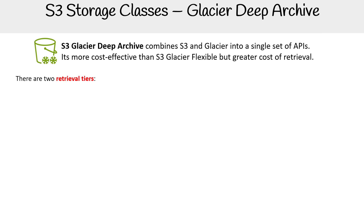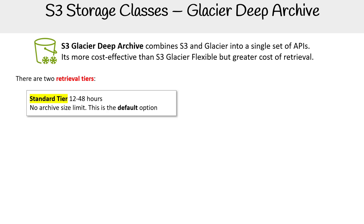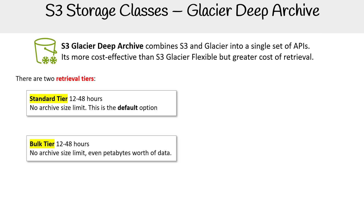There are two retrieval tiers: Standard at 12 and 48 hours, with no archive size limit — that's going to be the default. You also have the Bulk tier for when you're working with petabytes worth of data, with the same time period. It's important to point out there is no expedited tier for Glacier Deep Archive, whereas there is for S3 Glacier Flexible Retrieval.